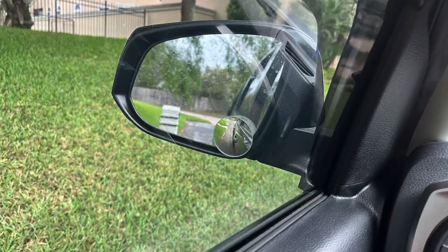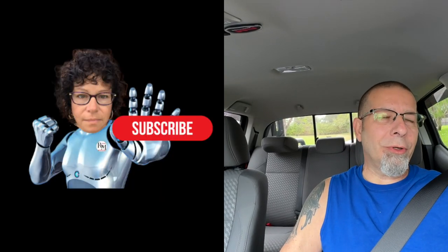Four Toyota Tacoma features you wish your truck had — and can have. Good afternoon everybody, welcome back to Rob Motive. I've got four features today that you wish your truck had, but you can have. I'll leave links down below to the install videos so you can see how simple they are to add. Let's start off with number one.